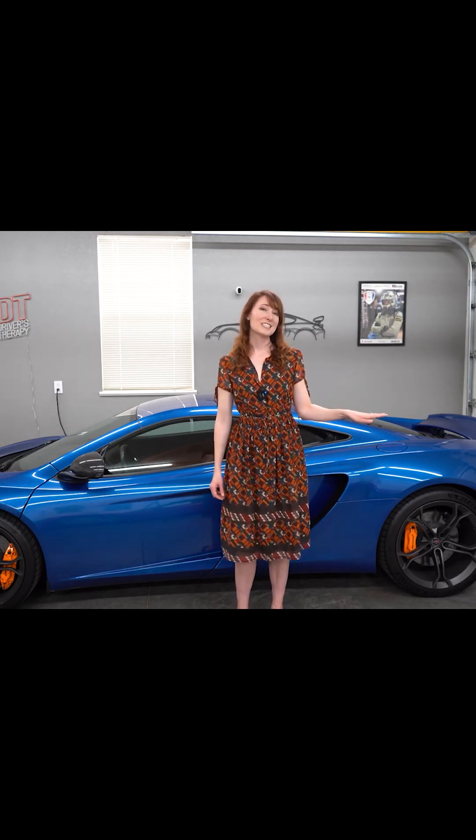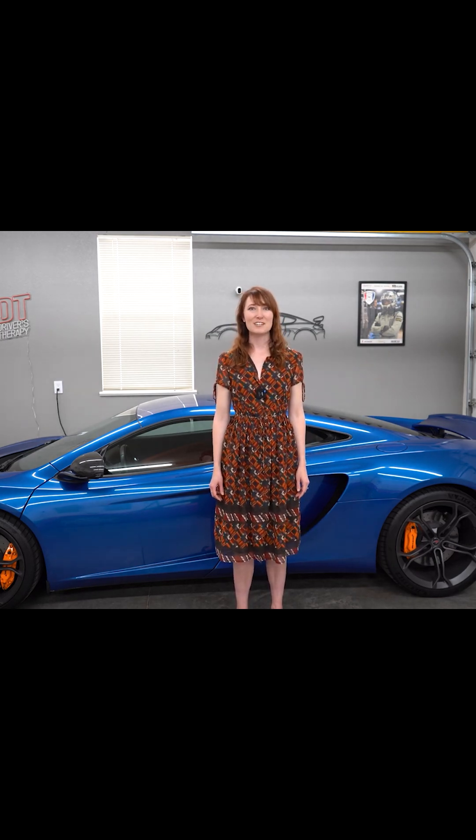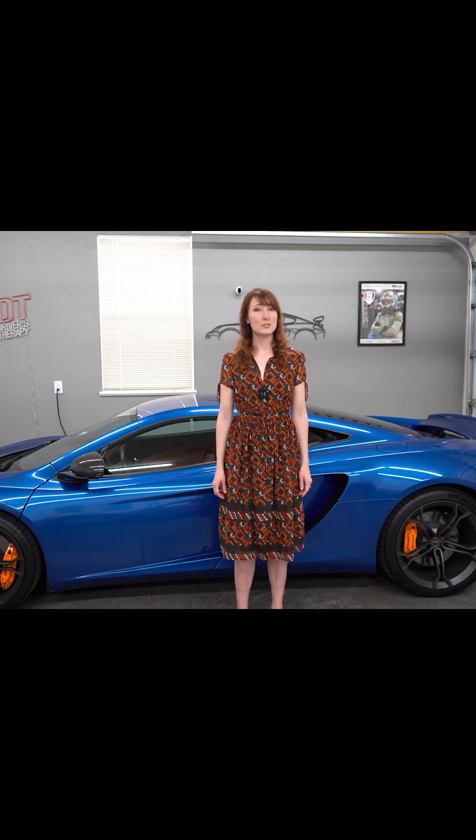This engine delivers 616 bhp at 7,000 rpm, but the amazing part is that 80% of its torque is available below 2,000 rpm.